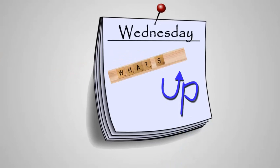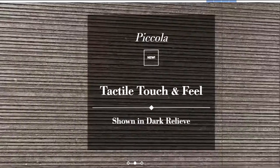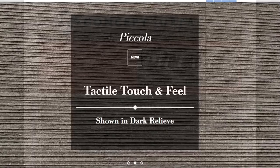Welcome to What's Up Wednesday. This week we are looking at Pecola. It has some nice visuals that are simple and elegant. There's also a wall tile with lots of texture.